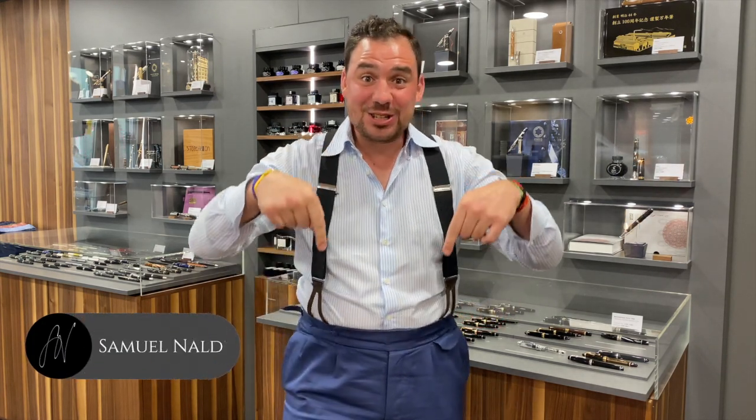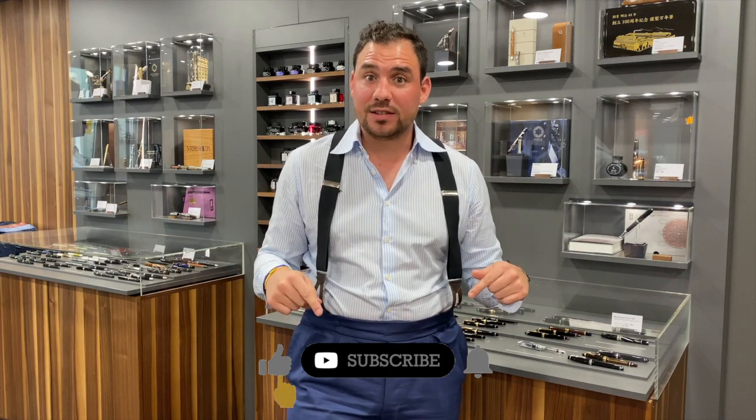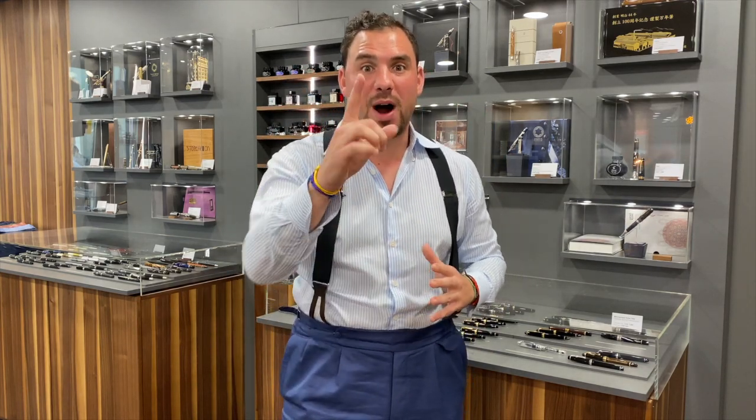Today we're going to discover together my top five Great Characters edition by Montblanc. The Great Characters edition is a collection that comes out once per year, and Montblanc always comes out with some crazy editions. If you like this kind of content, please subscribe to my channel, make sure to like, comment, and share. Now enjoy my top five Great Characters by Montblanc.